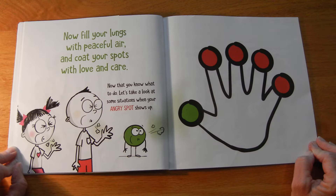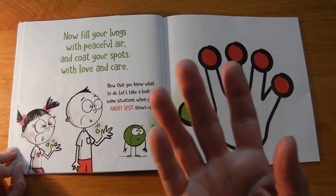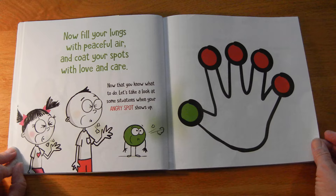So I'm here to show you how to calm your big angry spots down. Let's take a look at some situations when your angry spot shows up. They went tap, tap, tap, tap, and then they blew the green spot all over and calmed everything down.